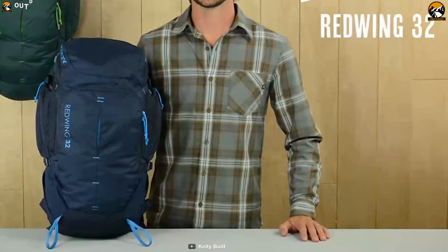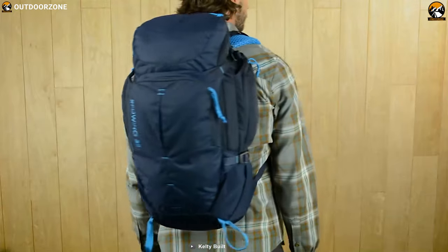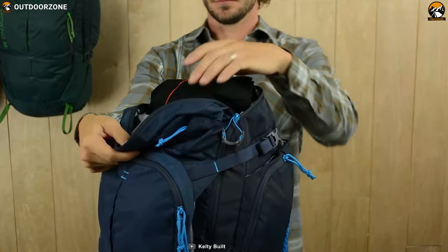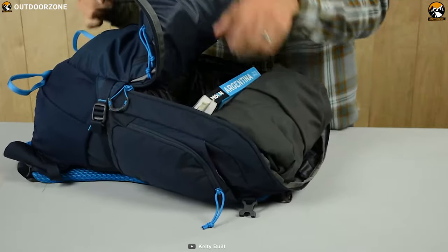Pack smartly for your next hiking trip with the Kelty Redwing 32, a high-performance backpack that helps you carry all of your hiking gear in one place. This backpack offers a massive 32-liter storage space and comes with multiple storage compartments with pockets to keep your hiking gear organized.